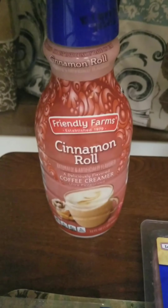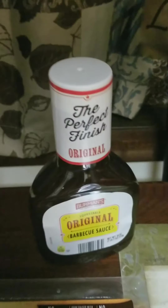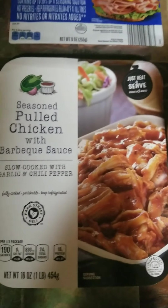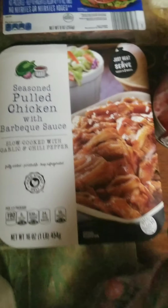I got some broccoli, some milk, some provolone cheese, cinnamon roll, coffee creamer, some barbecue sauce, some uncured smoked ham for my daughter's lunch, some pulled chicken seasoned with barbecue sauce — I thought that would be good. Some grapes.